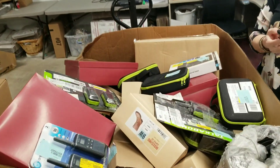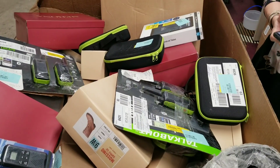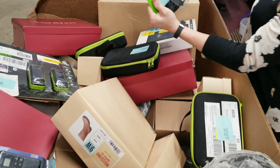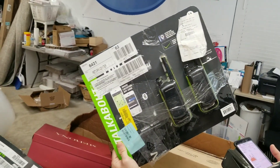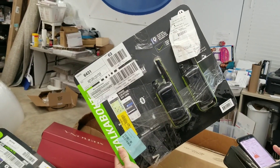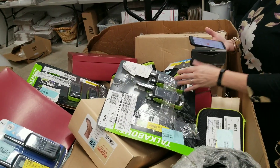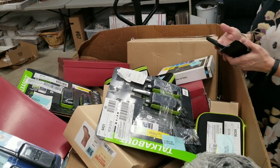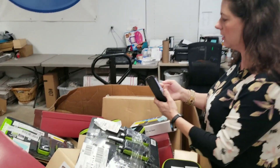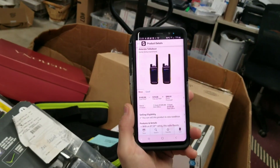I've got my Amazon app open here, and we'll scan a few things. Here's a set of Motorola walkie talkies, and so clearly they're not in the condition I expected them to be in, but it is customer returns, so there's always a chance that they're not going to be in the best condition. So these clearly are used. Let's scan them and see exactly how much we're going to make, or find out if they're even worth anything. These right here are selling for $109.